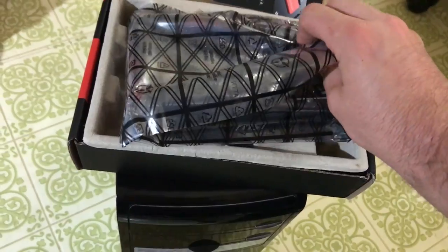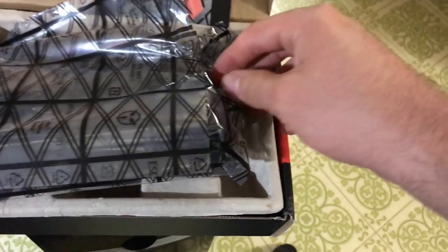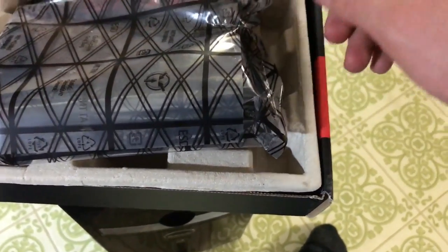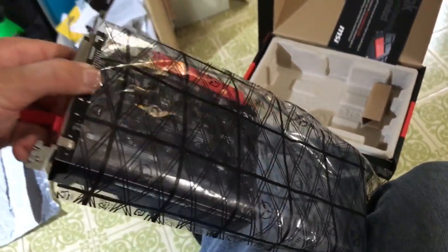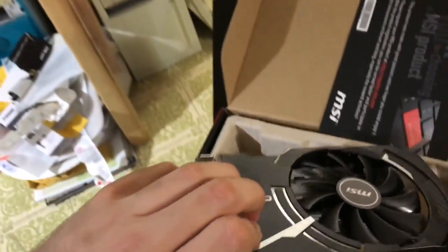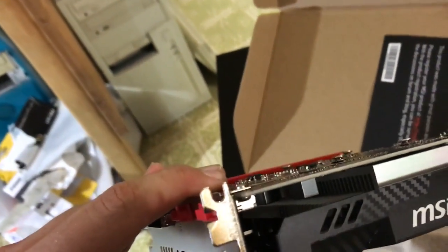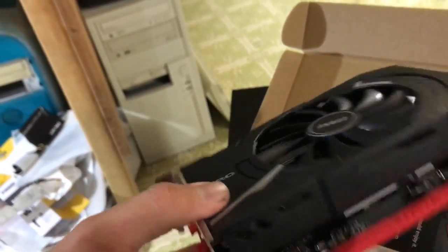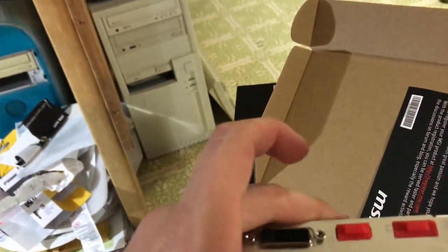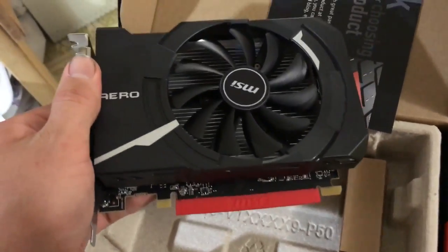Here's the card. It's pretty small - obviously this is an entry-level video card. AMD really hasn't had a product like this in quite a while. They haven't targeted this market for some time. It's got a little bit of a carbon fiber design throughout. I'm going to go ahead and pull these port covers out and slot it into the PC.